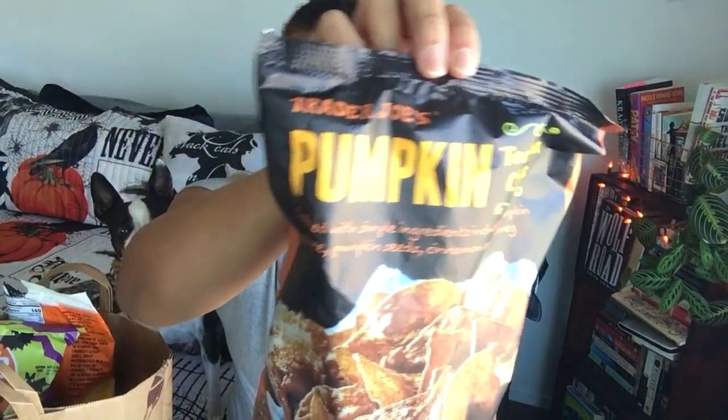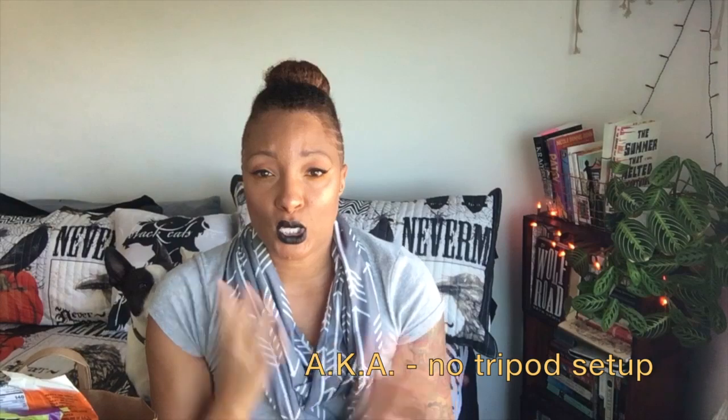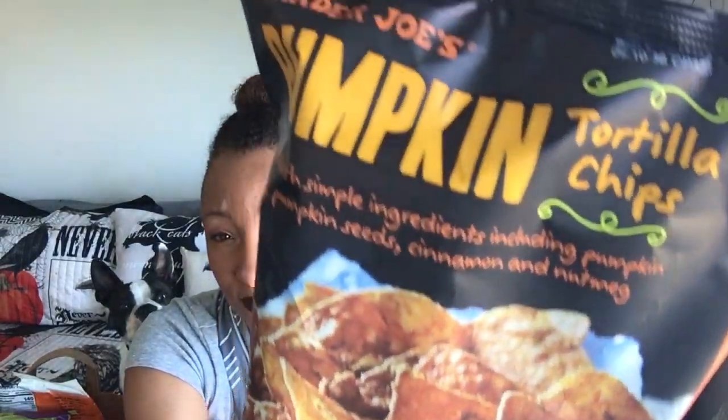Of course he is here because he likes a pumpkin treat too. I got these pumpkin tortilla chips. Crafted with simple ingredients including pumpkin puree, pumpkin seeds, cinnamon, and nutmeg. There's a little pumpkin deliciousness going on.